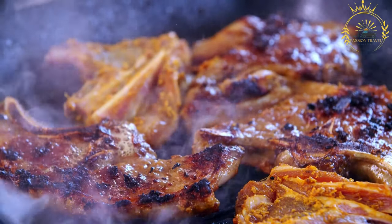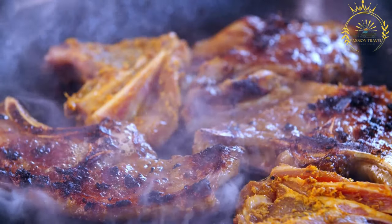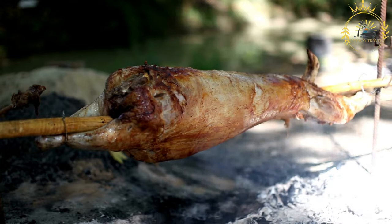It's not a specific dish but a technique of cooking and serving meat, and it's a popular culinary tradition in Western Sahara, Morocco, Algeria, Tunisia, and other North African regions.